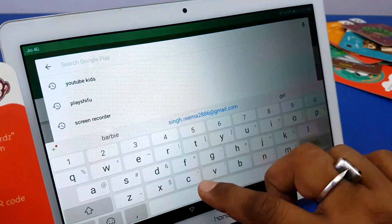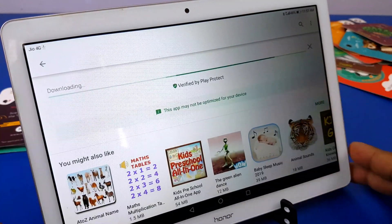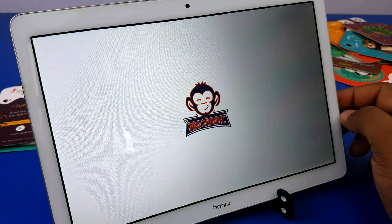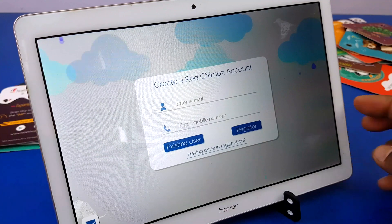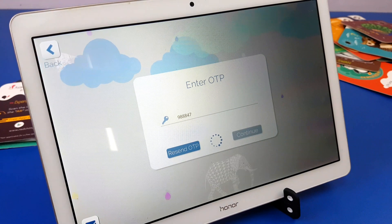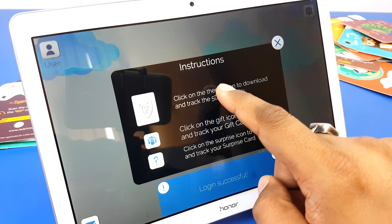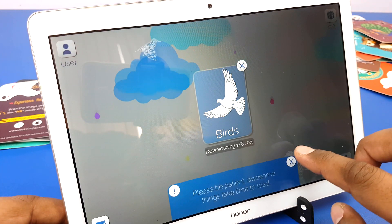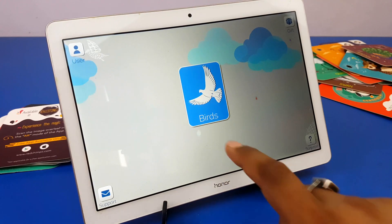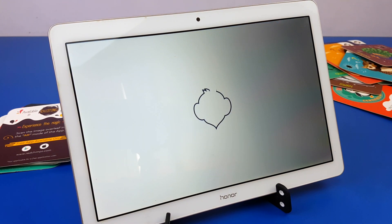Now let's follow the instructions and download the app from Google Play Store. Click on Install, it's installing, then open. Now let's register yourself. If you are an existing user, just put in your details and enter your OTP. These are the instructions as you can see. It's asking us to download the birds module — it'll take some time, so hold on. Now let's click on AR, which is augmented reality.